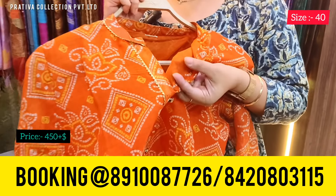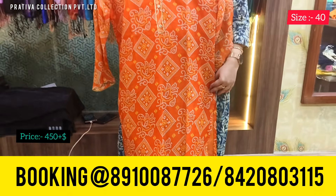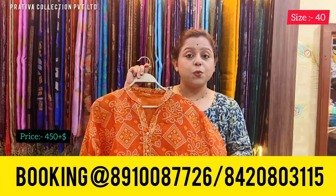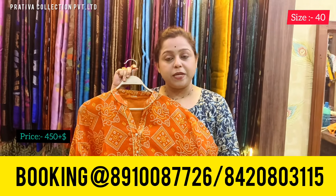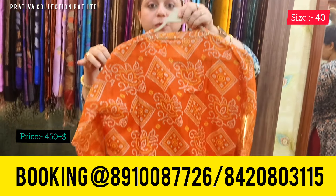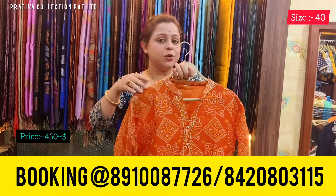Coming to the first kurti of today's video, which is a kota silk kurti with a beautiful cotton lining. It's a kota silk fabric — the entire kurti is kota silk with cotton lining. The color is absolutely pulpy orange with a beautiful print. The price of this kurti is only 450 rupees plus shipping. The available size right now is chest size 40. This is the back of the kurti, and this one is having a Chinese collar.